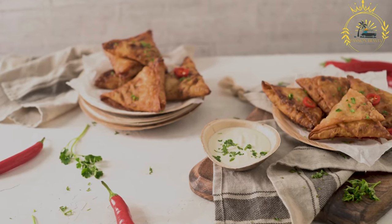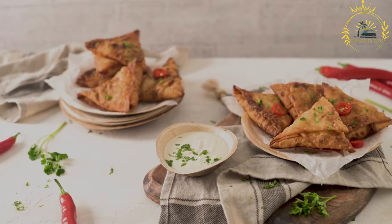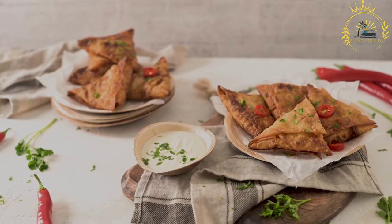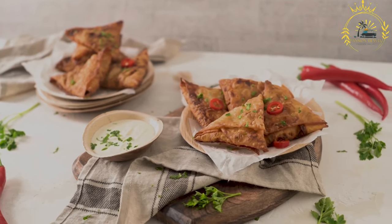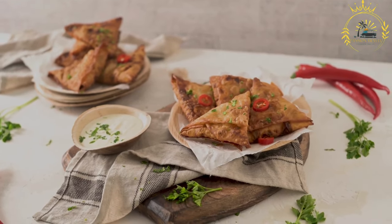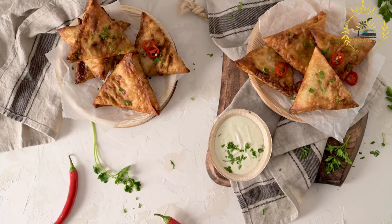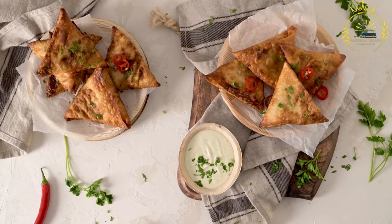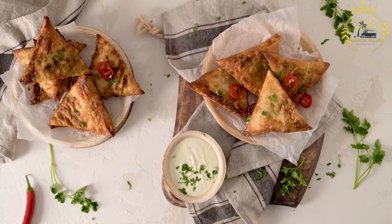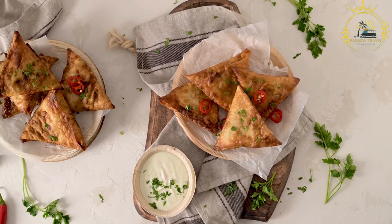Cultural influences: samosas have their roots in Indian and Middle Eastern cuisine and were introduced to South Africa by Indian immigrants. They have since become an integral part of South African street food culture and are enjoyed by people of various backgrounds. Samosas can be found at street food stalls, markets, and even in some restaurants or takeaway shops throughout South Africa.